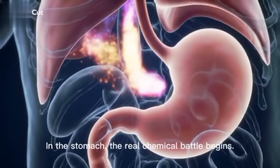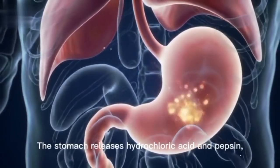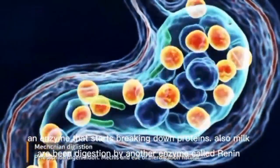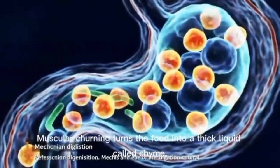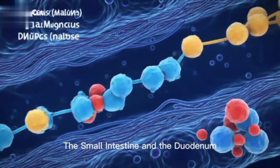The stomach. In the stomach, the real chemical battle begins. The stomach releases hydrochloric acid and pepsin, an enzyme that starts breaking down proteins. Milk is also digested by another enzyme called renin. Muscular churning turns the food into a thick liquid called chyme, ready for its next destination.